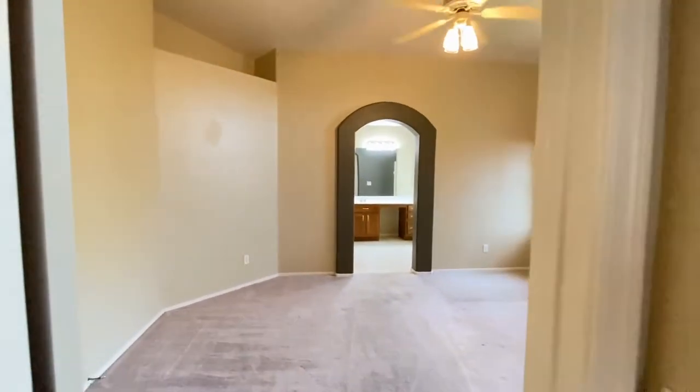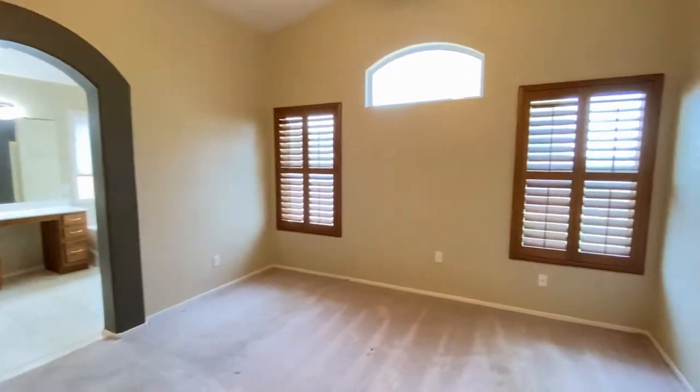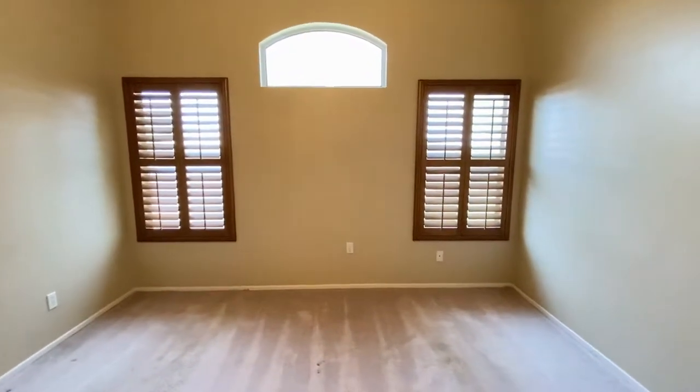Bedroom number one. Great carpet, great paint, high ceiling, ceiling fan, and wood shutters.